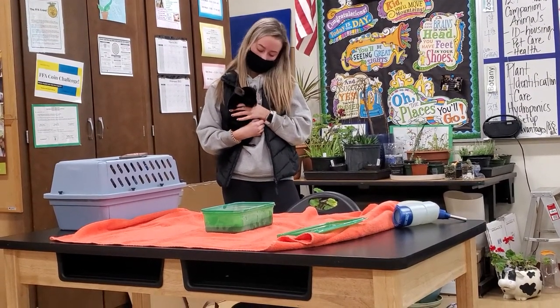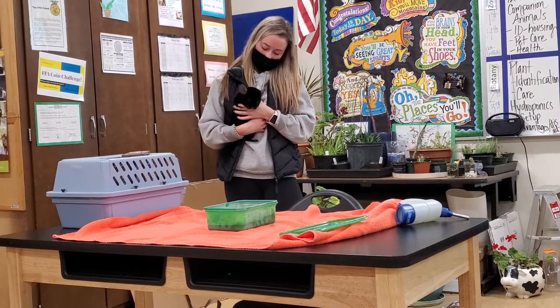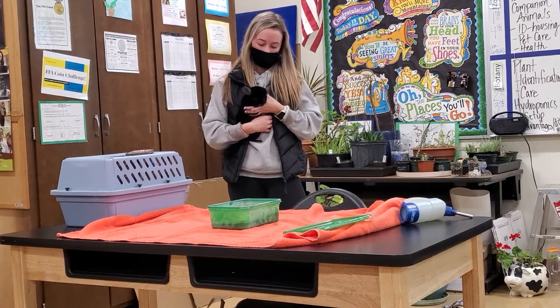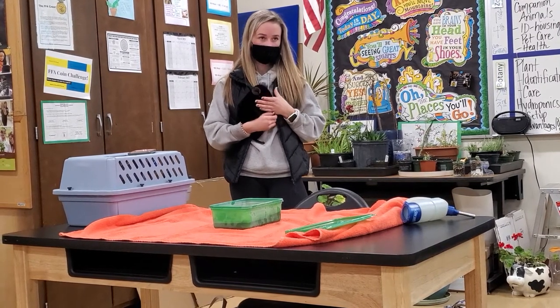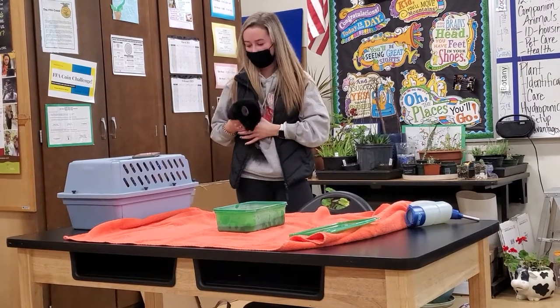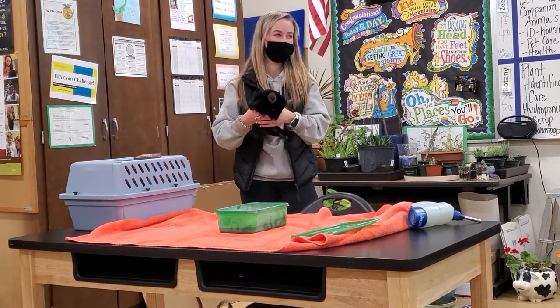He lives to be around 20 years old and he loves just about everybody, especially the dogs. He uses his hands to pick up everything, so at times he can actually open the cage, so you have to latch and lock it.